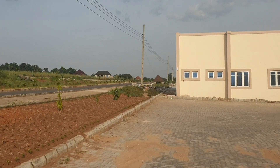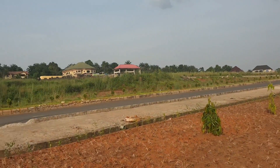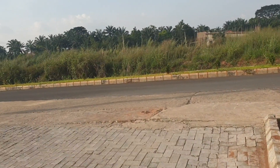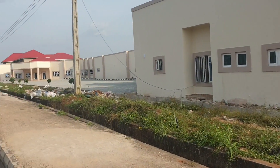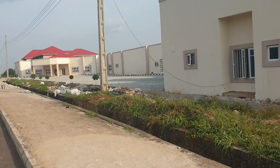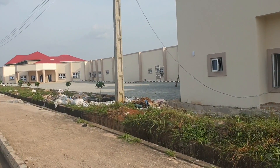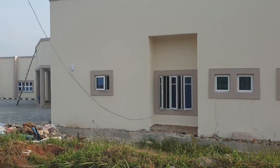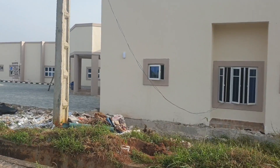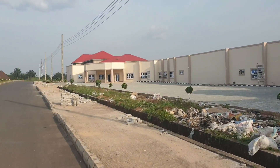This place is very big — the landmark is very big — and the buildings are beautiful. They are still a work in progress, though they have started making use of some of the buildings and have started attending to patients within the place too. You can see the work is still going on, but the place is beautiful and nice. I can't wait for the completion.